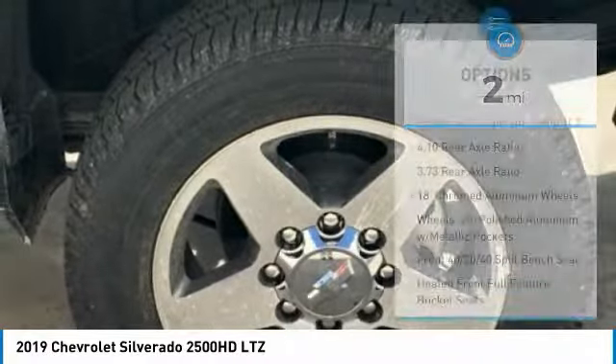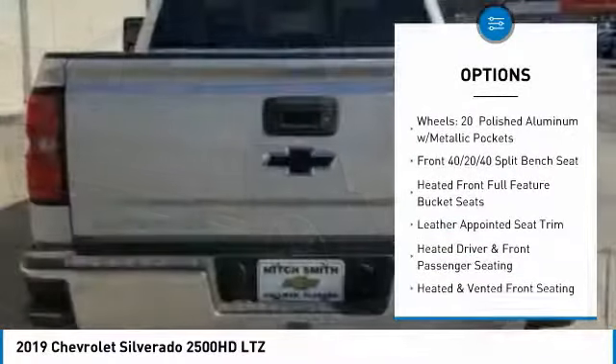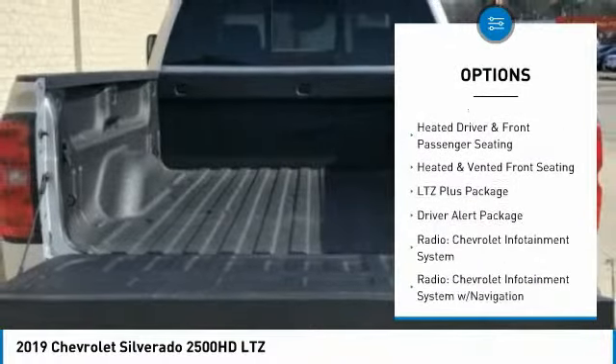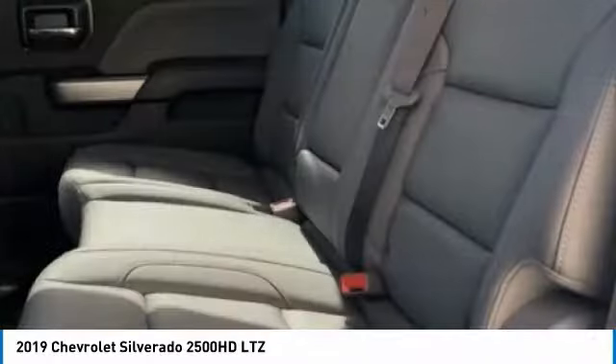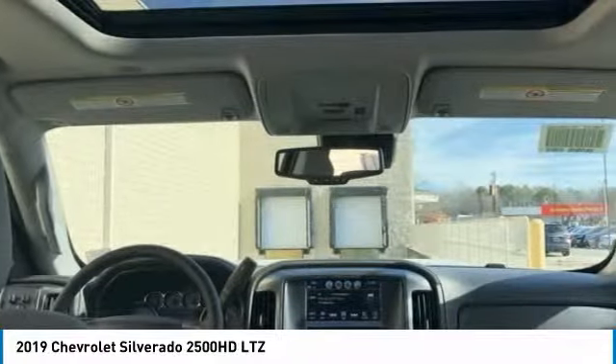Here are some of this vehicle's great options: remote engine start, power passenger seat, steering wheel audio controls, traction control, power sunroof, leather wrapped steering wheel, air conditioning, dual airbags, power steering, and chrome mirror caps.